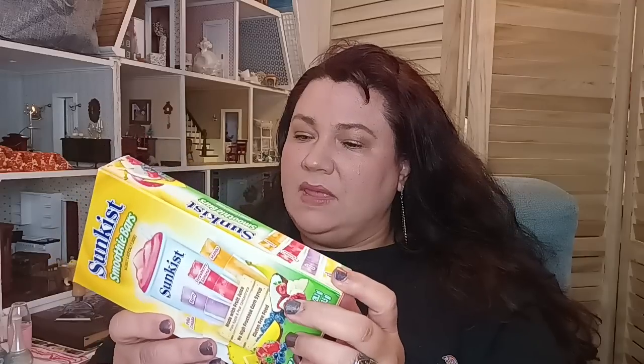This is a repeat purchase. My kids have not been feeling well — the allergies, the nose draining, sore throat. I have these that help soothe the throat. These are the Sunkist smoothie bars; they really like these. They're made with fruit juice from apple and pear, no high fructose, gluten free. The flavors are piña colada, berry, strawberry, banana, and mango.